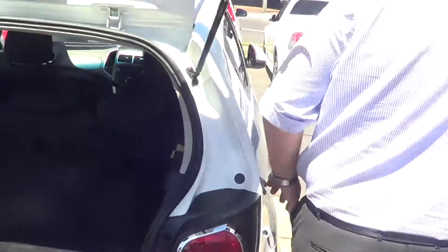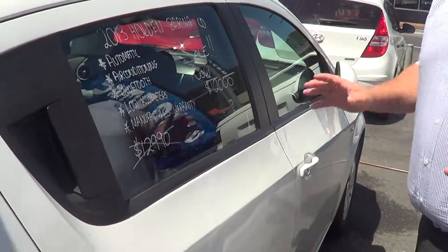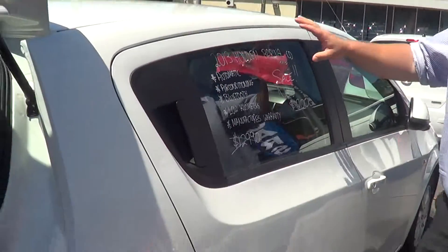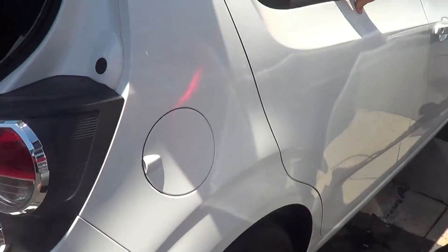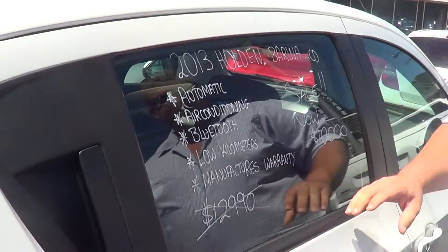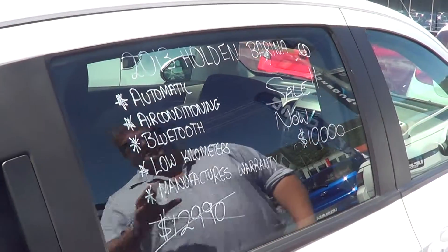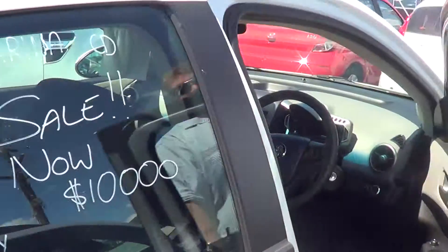Just coming around this side as well — the paintwork on the whole car is in very very good condition, we're finding it hard to find any faults. Just on the price: it's on the yard for $12,990 but we've got it on the internet at $10,000, which you've seen. This is the car that we're going to sell before the weekend.